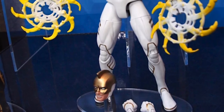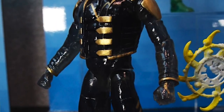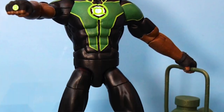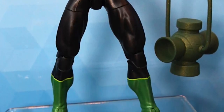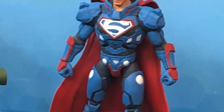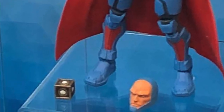Just to recap, that wave has the Rebirth Wonder Woman figure, the Gaslight Batman figure, Vixen, two versions of Rey — a regular Rey and a transparent Rey — and then the Simon Baz Green Lantern. Those are all part of that Rebirth Lex Luthor Collect and Connect. And if you get the Spoiler and Harley Quinn, you can get an alternate Darkseid head and a Mother Box.